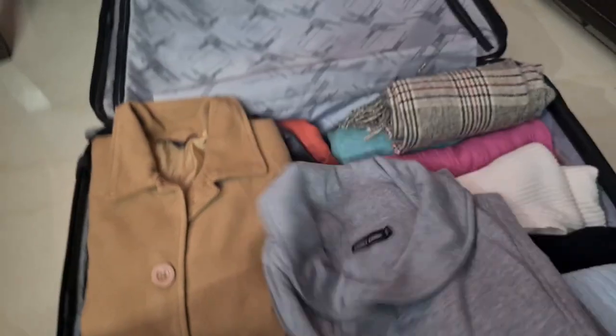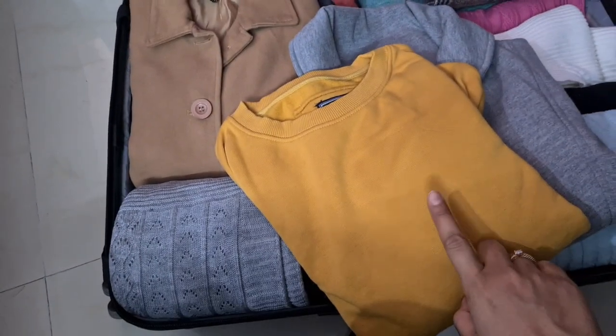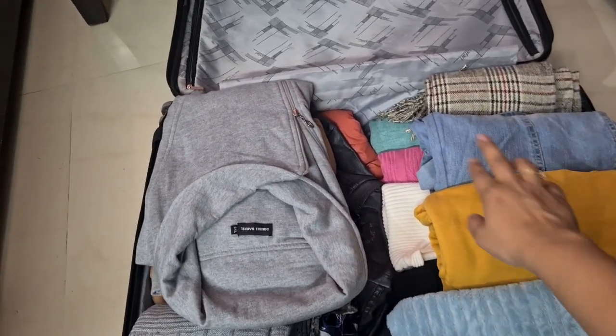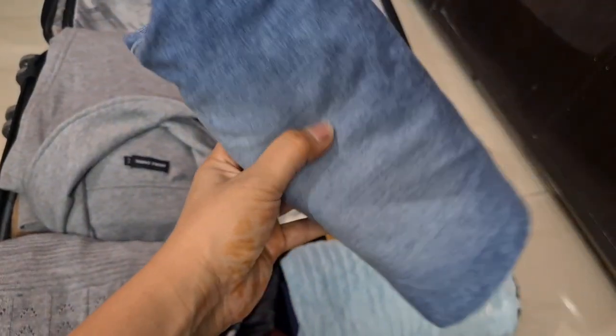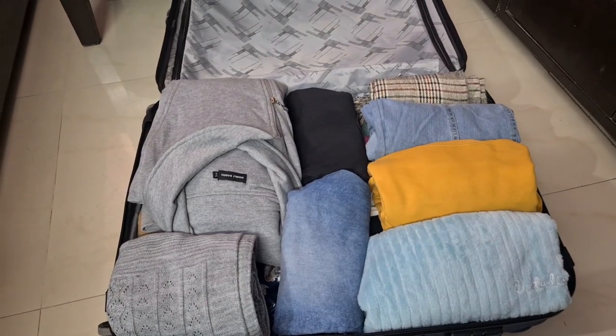I have two sweatshirts — one zip-up and one closed. Then I have a denim jacket, and after that I have two denims. I don't think it's worth carrying more. So one black and one blue — that's it.